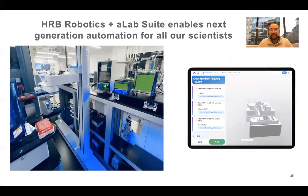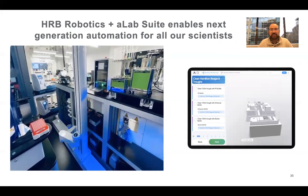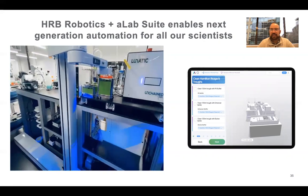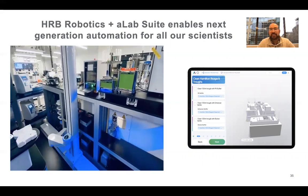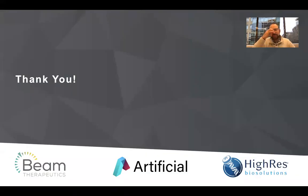We really feel like this is the next level for lab automation and robotics — combining these integrated systems from HRB Robotics with great connectivity and UI from the A-Lab suite, making those accessible to scientists. Thank you for listening. We'll be on chat if you've got any questions, and a big thank you to our partners Artificial and Hi-Res Biosolutions for letting me talk today.